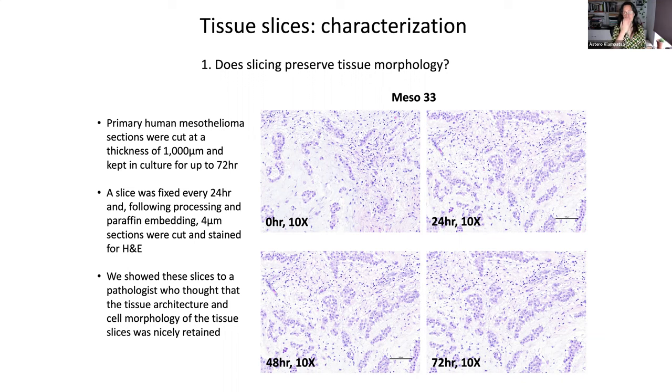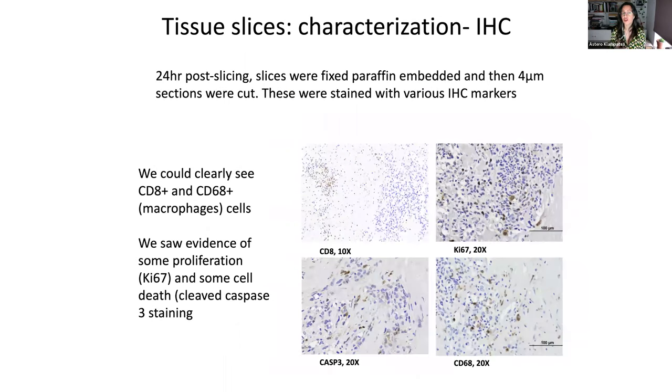We did this analysis with pathology, and you can see that the tissue, at least for the first three or four days, is absolutely perfect. You can also do immunohistochemistry on these slices — once you cut the slice and have them in culture, you can then treat them as fresh tissue and fix them for IHC. Within this specific mesothelioma tumor, we could detect CD8 T-cells, macrophages, and did caspase-3 to see apoptotic cells and Ki-67 to see proliferation.